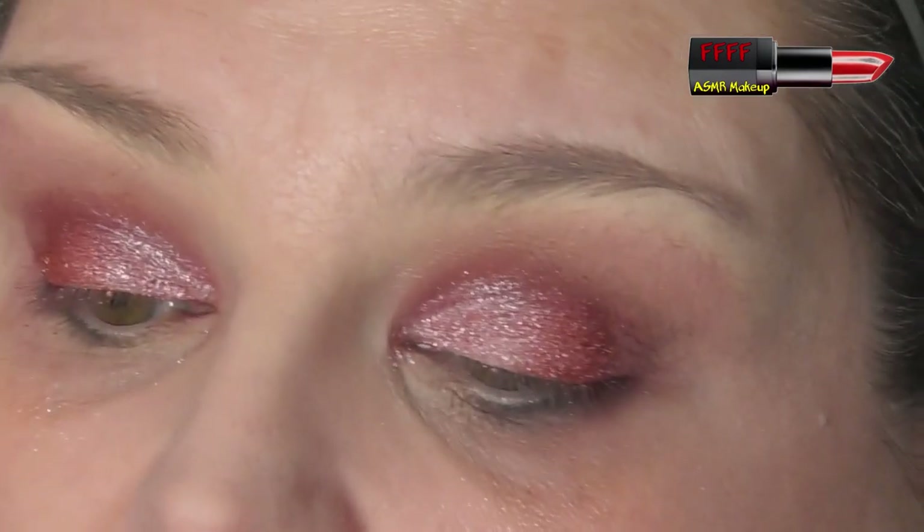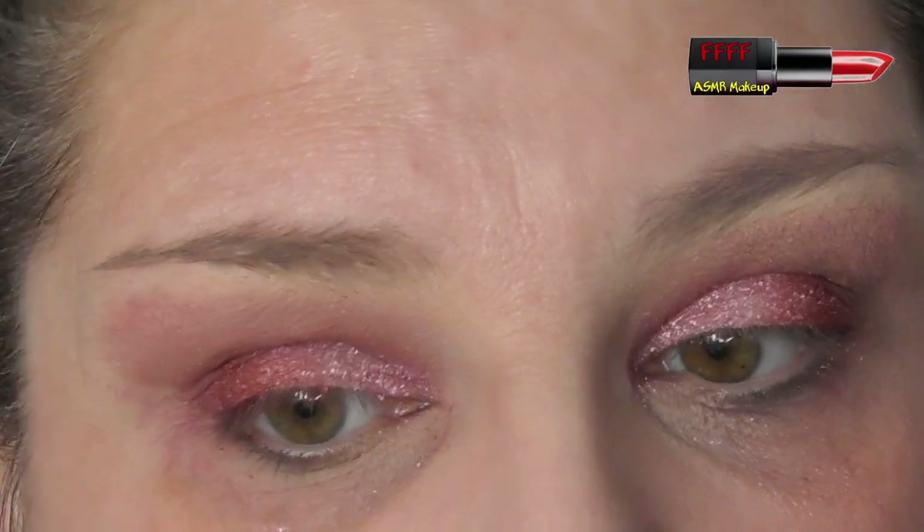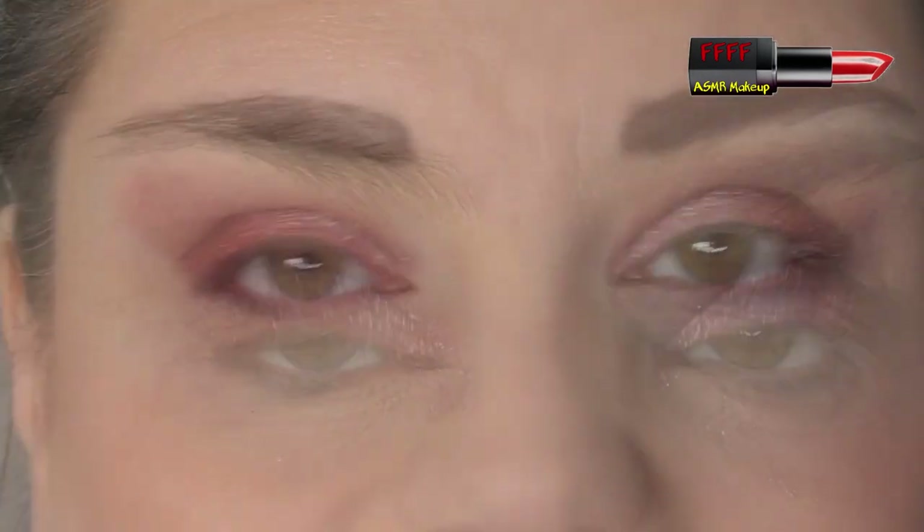I'm actually quite pleased with that. I'm quite impressed with how well those shimmers applied using a silicone brush rather than my finger. I'm going to go off camera and do my foundation and everything, then I'll be back to finish off this eye look. Please don't go anywhere.